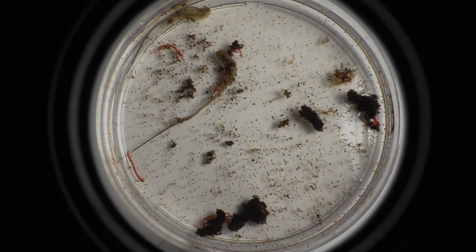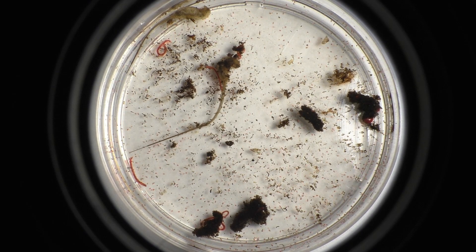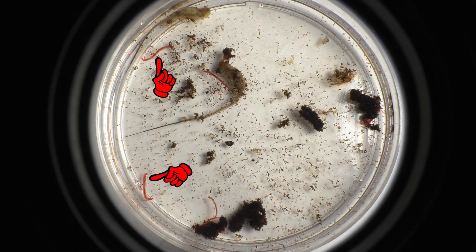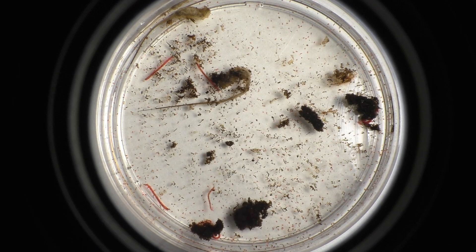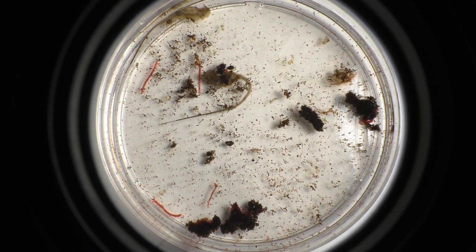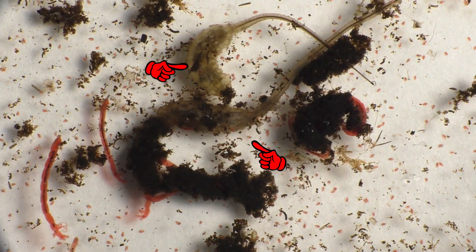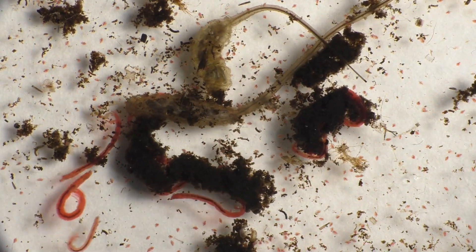Here we can see a small sample of some of the aquatic animals that I've found growing in this outdoor tub. The red, worm-like creatures are bloodworms, which are the larvae of the midgefly, while the tiny, fast-moving creatures are daphnia, which are also sometimes referred to as water fleas. In the center of the video are two rat-tailed maggots, which are the aquatic larvae of a creature known as a hoverfly, or sometimes they're also called droneflies.